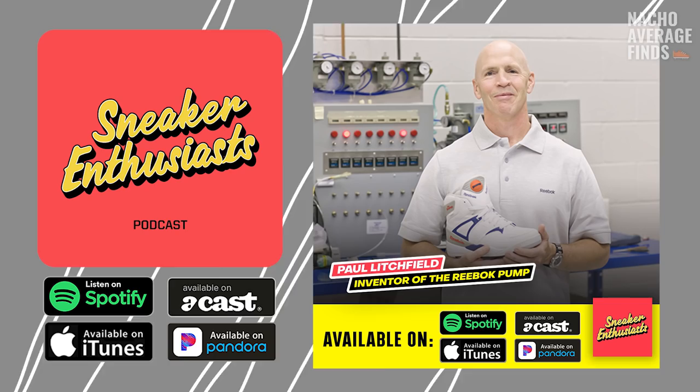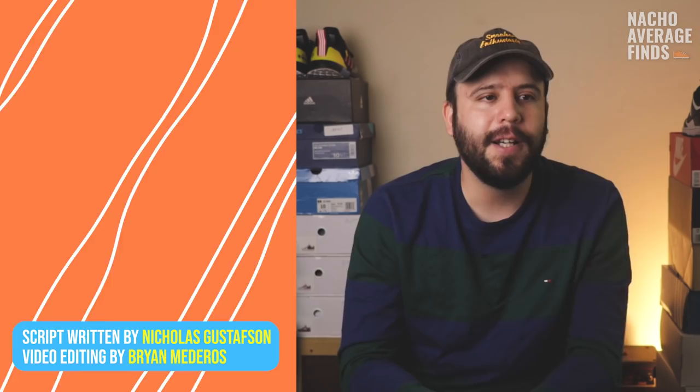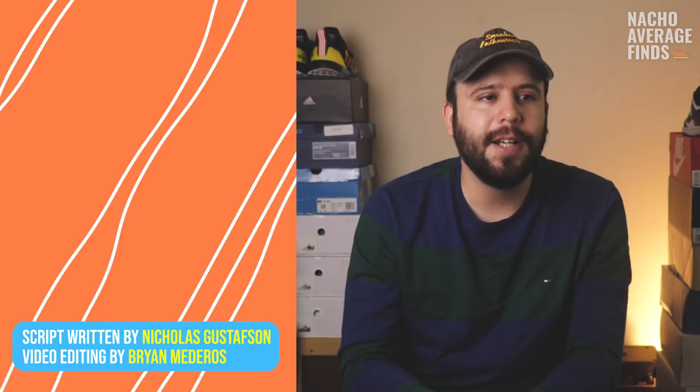Do you guys want to know if Instapump Furies are comfortable? I'm thinking about buying one of those OG Stephen Smith punk rock colorways, so leave it in the comments. Thank you so much for watching — that's the history of the Instapump Fury. Check out our podcast with Stephen Smith and also the one with Paul Litchfield — they go way deeper and talk about it in a more articulate, educated way. I'll put a link in the description. I'm also going to put the Reebok Pump history video right here for you to check out. Catch you guys on the next one.